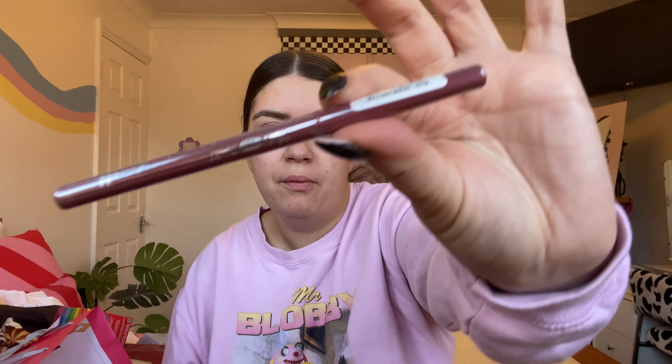Finally, Laura got me a lip liner and this plumping lip gloss. She told me it's the best plumping lip gloss out there, so I'm super excited to try it — slash a bit scared, because we all know a plumping lip gloss can be painful. It's the That Swell plumping lip oil and I'm super excited to try it next time I put on some makeup.